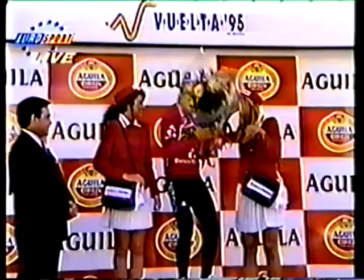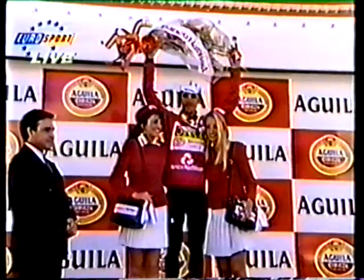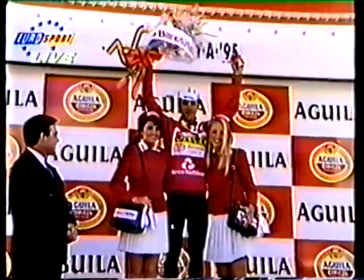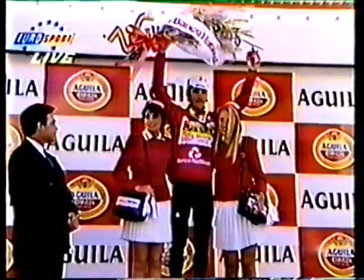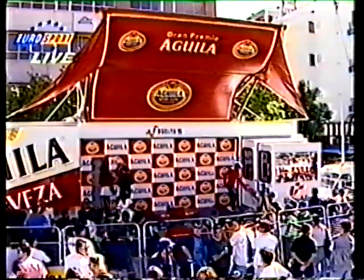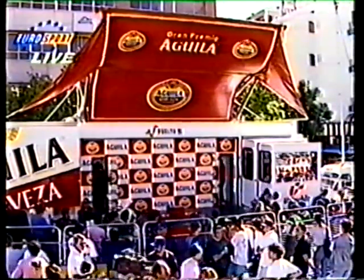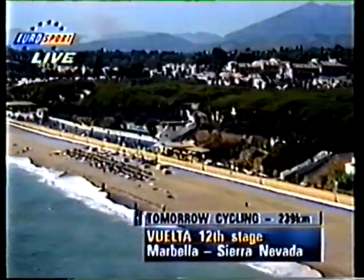This is a phenomenal performance from Jalabert throughout this race. When you think of the start of the season — winning Paris-Nice, winning Milan-San Remo, going on through the Tour de France to take the green points jersey, taking that wonderful stage win as well. They say Jalabert is a bit like a revolving door — he goes out one door and comes in another and gets a different jersey every time.